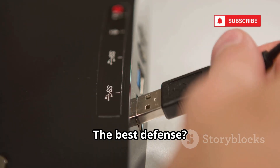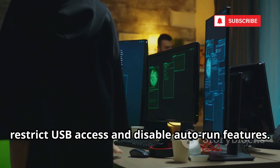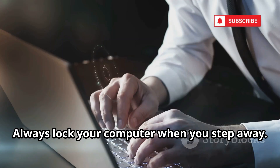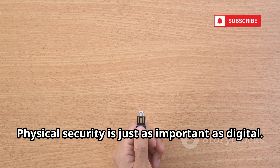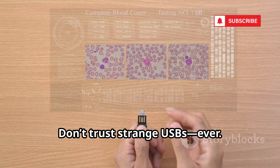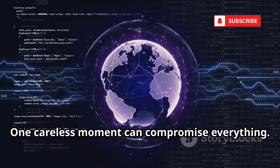The best defense? Never plug in unknown USB devices. In offices, restrict USB access and disable auto-run features. Always lock your computer when you step away. Physical security is just as important as digital. Don't trust strange USBs — ever. One careless moment can compromise everything.